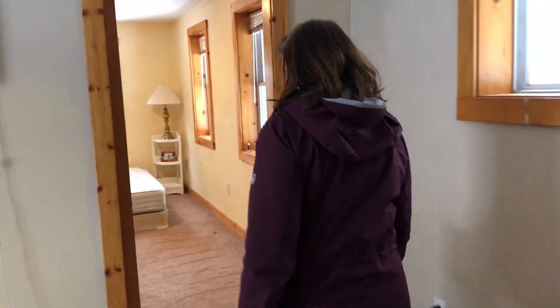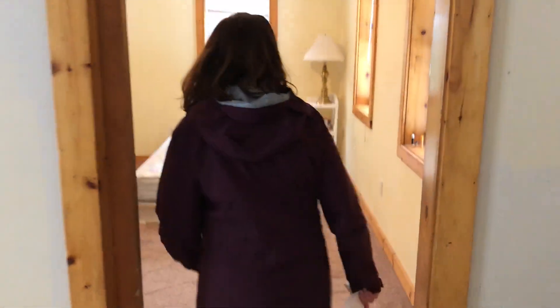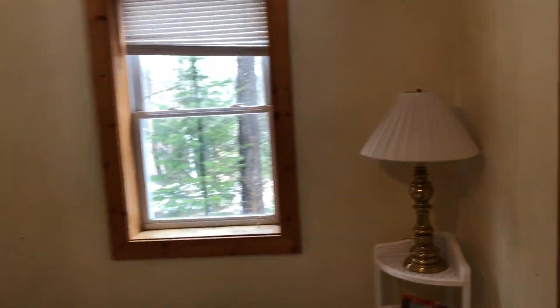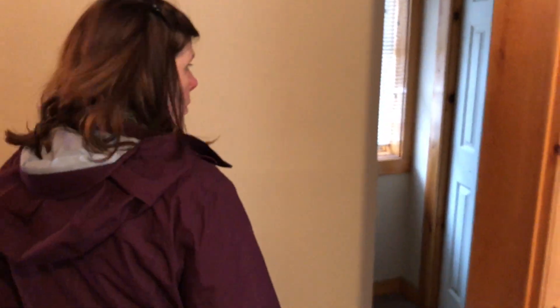Here's the one bedroom. Again, out every window it's private and wooded. And over this way there's a three-quarter bath and a laundry hookup.